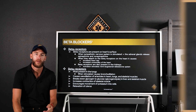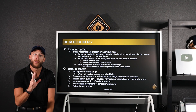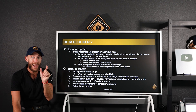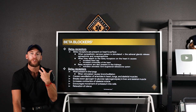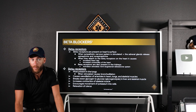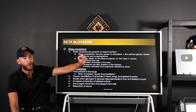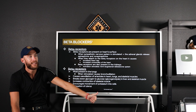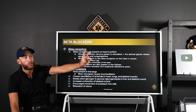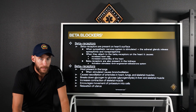Moving to beta blockers: remember, beta one — one heart; beta two — two lungs. When epinephrine is released or given, it acts on beta one receptors, increasing contractility, heart rate, and blood pressure. Alpha one causes vasoconstriction. Beta two causes bronchodilation in the lungs. Beta blockers block down both beta one and beta two receptors, and the caution is that if somebody has asthma or COPD, there could be a bronchoconstriction effect — it's a special consideration, not an absolute contraindication.